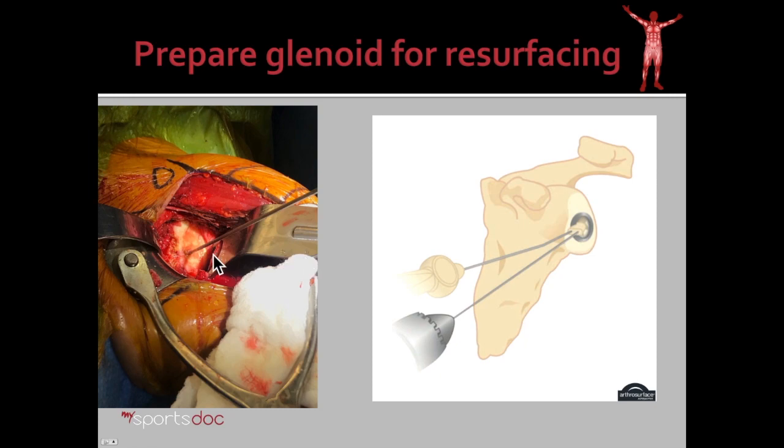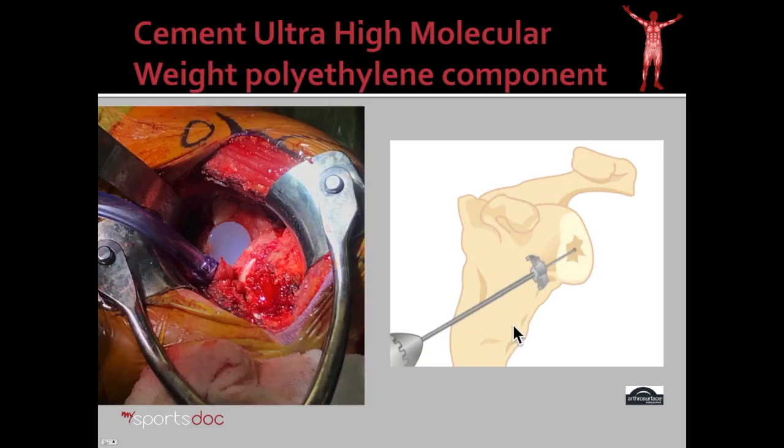Next we turn our attention to the cup of the shoulder. Because we're resurfacing her humerus with metal, we want to give the cup or glenoid some support. So what we do is ream a small area in the middle of the cup of the shoulder and place essentially a plastic button to help support the contact loads of the new shoulder replacement. That's an ultra-high molecular weight polyethylene plastic that we use in all types of shoulder replacements, knee replacements, hip replacements, etc.